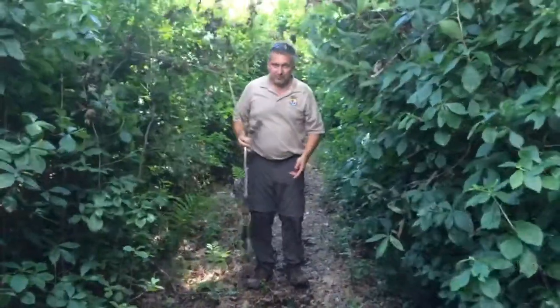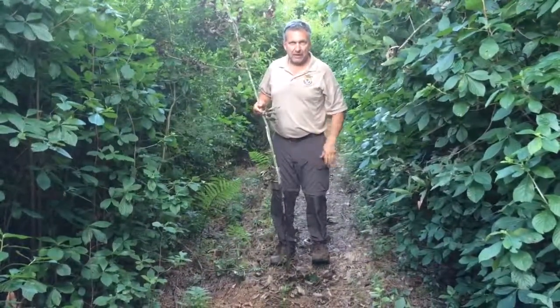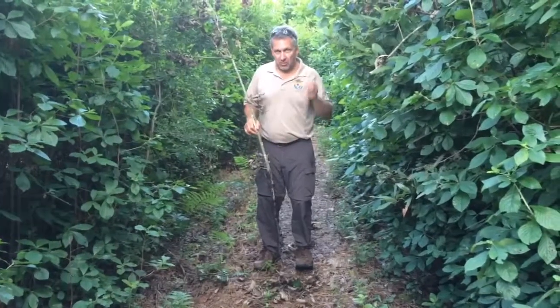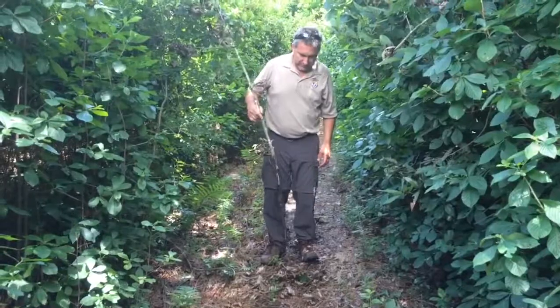This upper peat is called sapric peat, and that's what has most of the water storage — 70% of the water storage capacity is in this upper foot and a half. Can you tell me what happens when this peat burns when there's a fire?